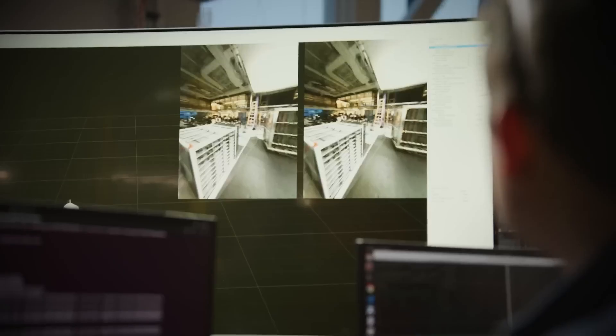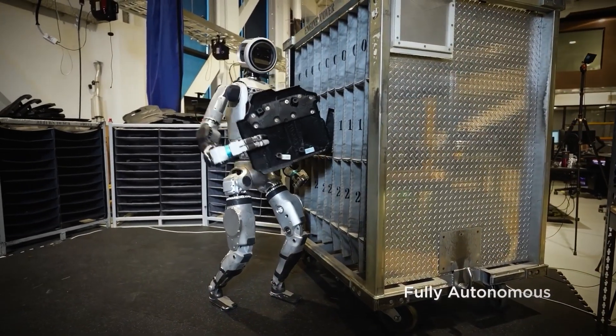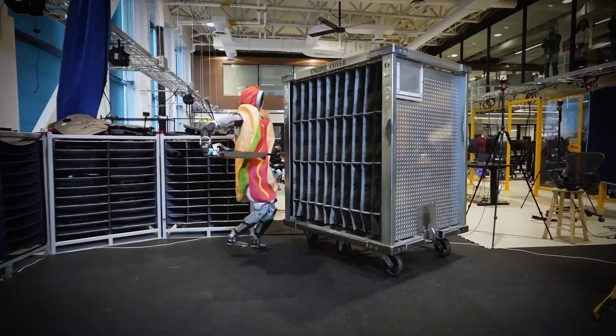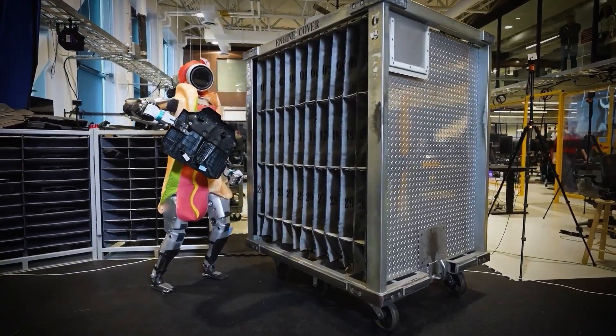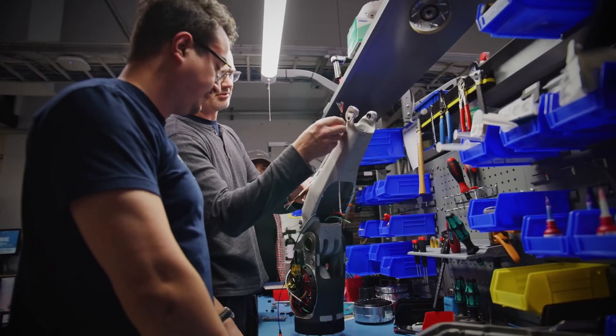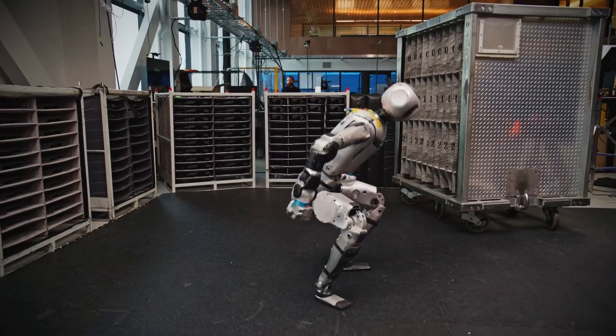Atlas runs on one model for everything — walking, balancing, grabbing — it all comes from a single brain. Most robots need separate systems for each task. Atlas doesn't. This is called a large behavior model, and it was built with help from Toyota's research team. The result is smooth, fluid movements, like an athlete adjusting mid-play.